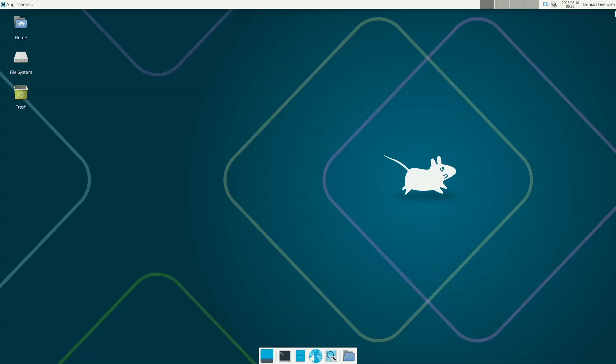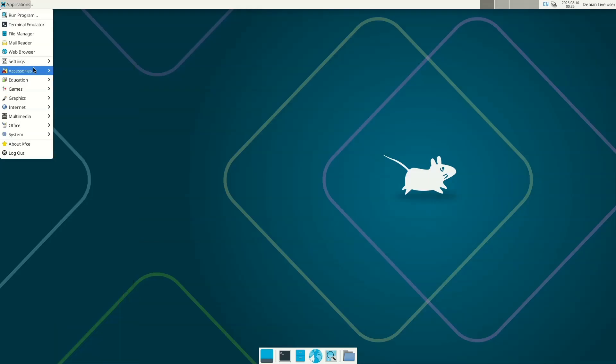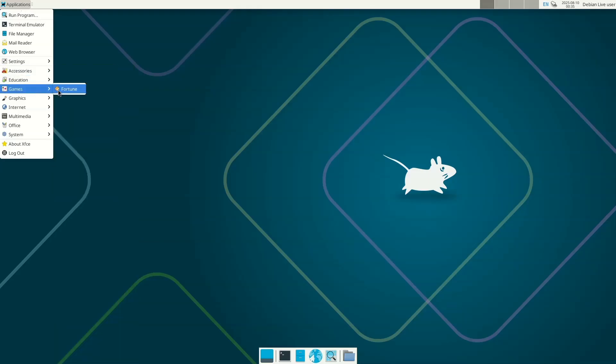Desktop and software updates: Debian blends — specialized software sets for specific use cases, such as education and science — can now be installed directly from the installer.